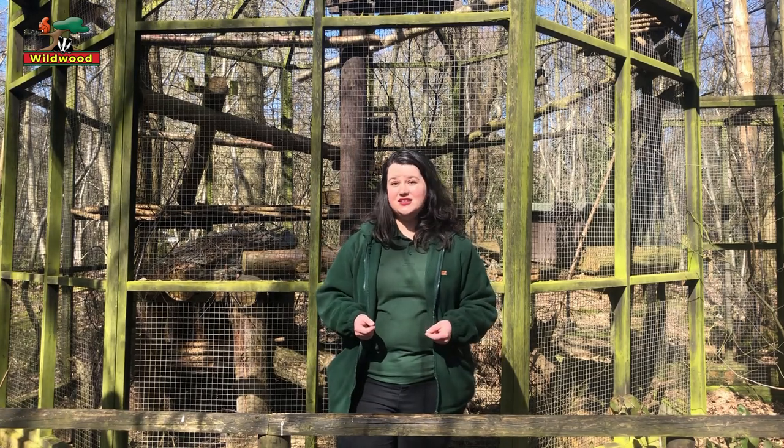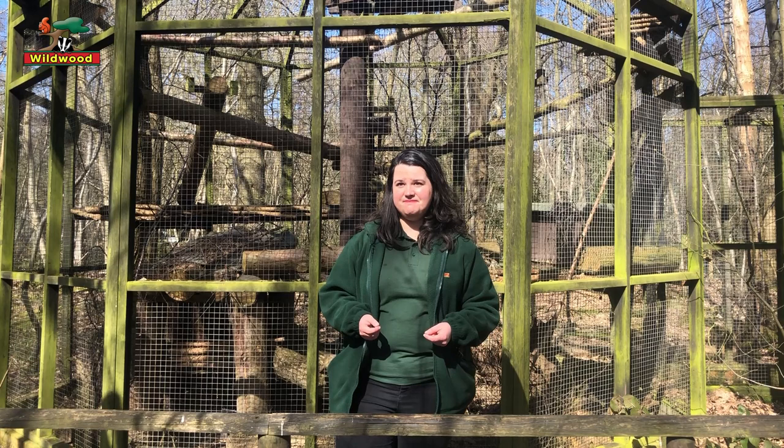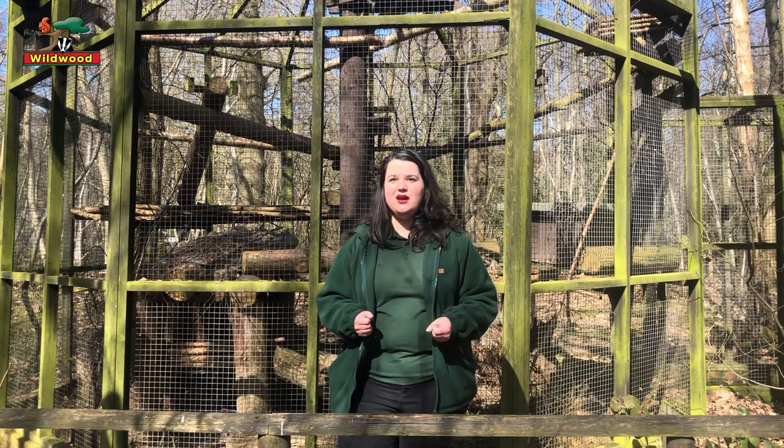Here in Kent, wildcats haven't lived here for at least 500 years — we'll have to fact-check that one, but I think it's 500 years.